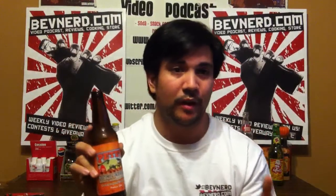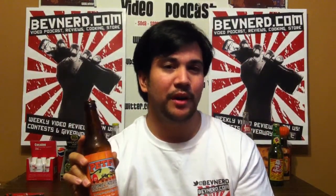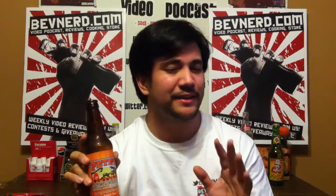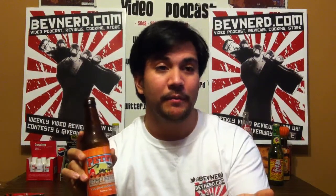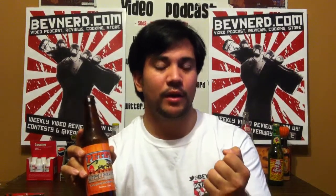Those are coming up too and they'll be on BevNerd.com. If you are into social media, check out Facebook.com/BevNerd — like us on there. You'll get all these videos, contests, and get to meet other BevNerdians. And if you have Twitter, please be sure to follow @BevNerd — you'll be glad that you did. You get all the videos right to your browser or phone, contests, and other things. This is good and I can't wait to try more stuff. Thank you to old52.com.